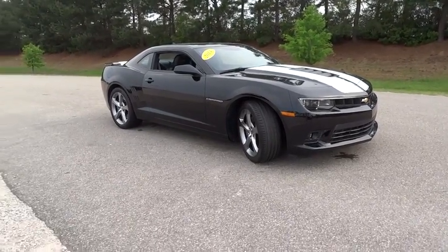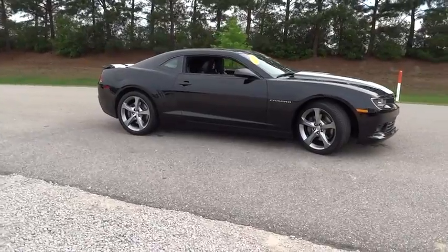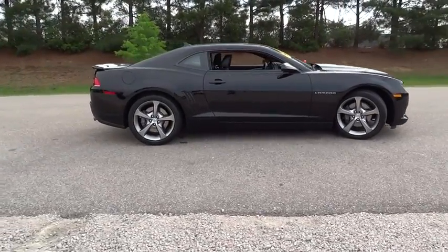The 2010 Honda Accord. Ingeniously simple, yet overflowing with luxury and technological creativity. All that and more in the Accord.